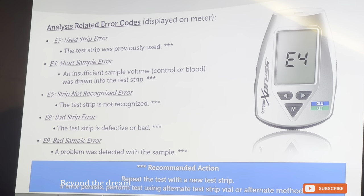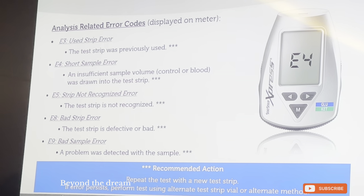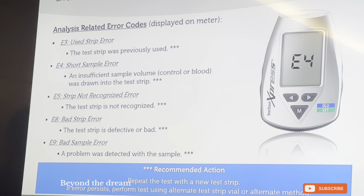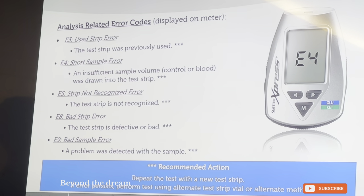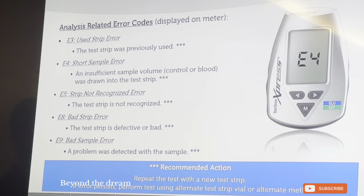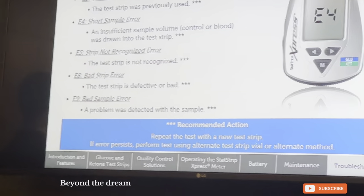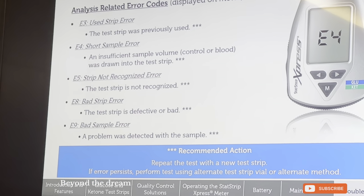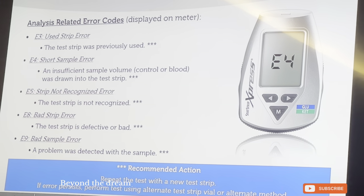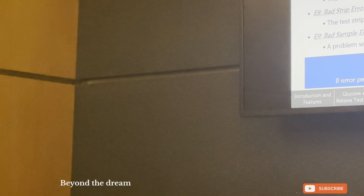E5 means the strip is not recognized, which means a strip from a different company was inserted into the glucometer. For example, using a OneTouch Select strip — which looks green and is very similar in color to the ketone strip — would trigger an E5 error because it is not the correct strip for this meter.